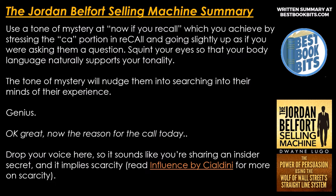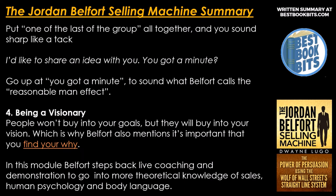'Okay, great. Now, the reason for the call today.' Drop your voice here so it sounds like you're sharing an insider's secret and it implies scarcity. Read Influence by Cialdini for more on scarcity. 'You're one of the last of the group who hasn't actually enrolled yet.' Put 'one of the last of the group' all together and sound sharp as a tack. 'I'd like to share an idea with you. You've got a minute?' Go up at 'you've got a minute' to sound what Belfort calls the reasonable man effect.